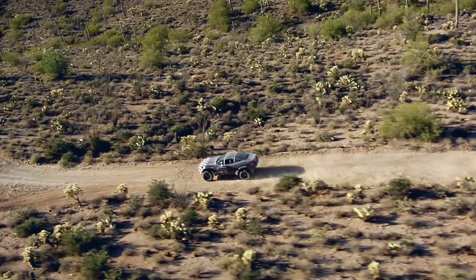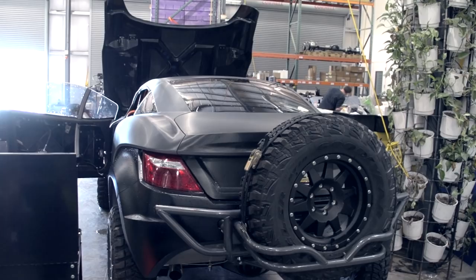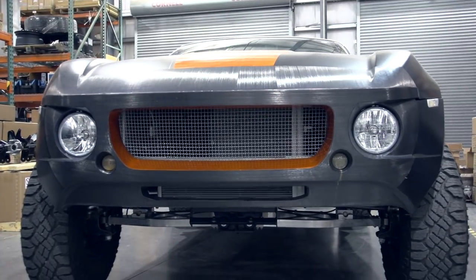Like any other automobile, there is some level of customization. We have certain customers that want a more race-ready Rally Fighter, so we do chassis modifications, spare tire racks, bumpers, rigid lights, full bead locks, dual shock setup — it can get pretty extreme.